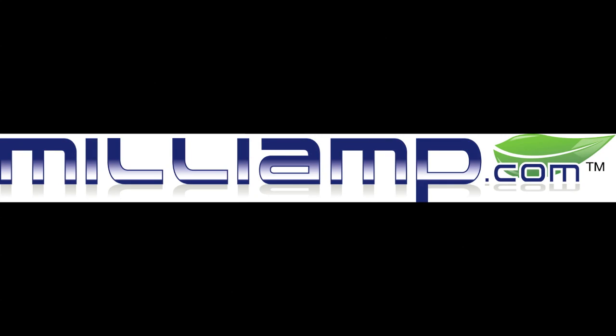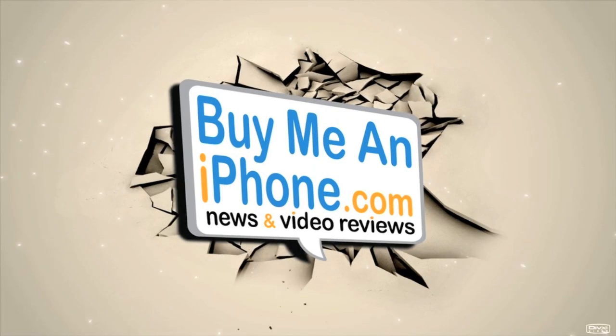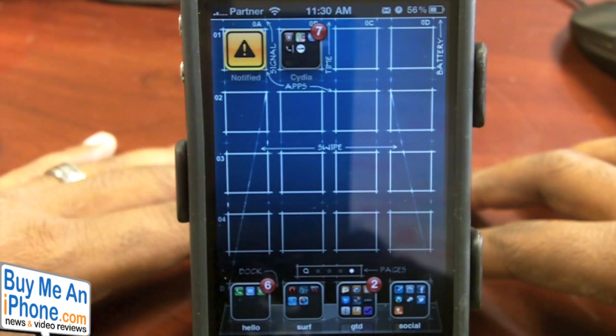Milliam.com, over 100,000 satisfied customers and counting. Hey guys, it's Ryan from buymeaniphone.com.